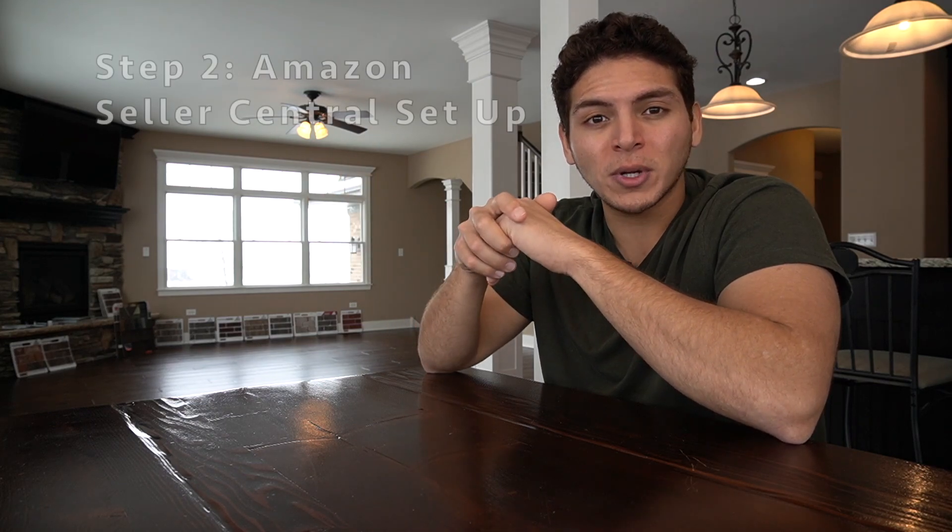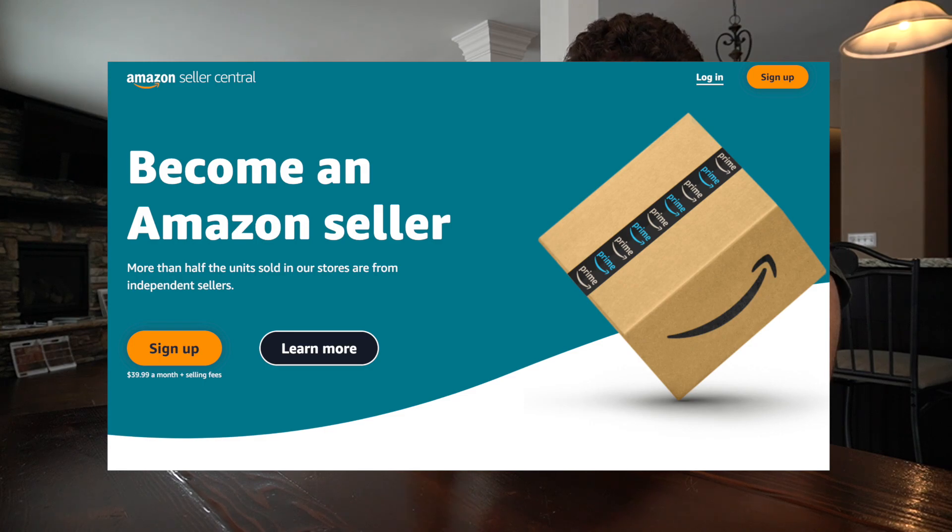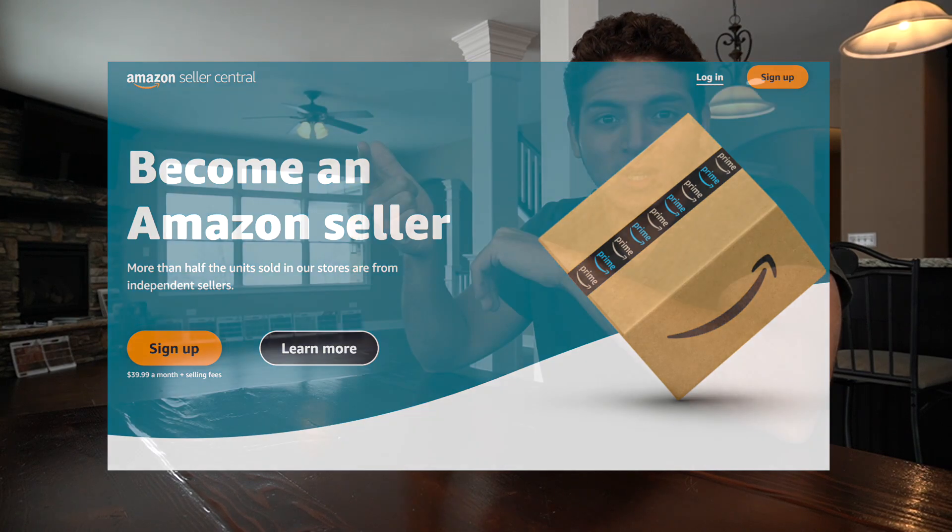Step two is opening up an Amazon Seller Central account, which is your business account to list products on Amazon. If you want to open an Amazon Seller account under your LLC, you're going to need the LLC created, your EIN, and a business bank account. If you do those three things, you will be able to set up an Amazon Seller Central account. I cannot stress this enough — it is super important to do it this way from the get-go because our plan is to be truly successful on Amazon.